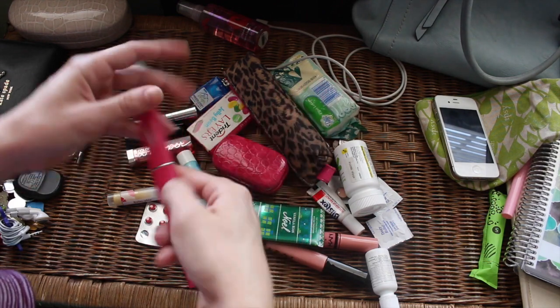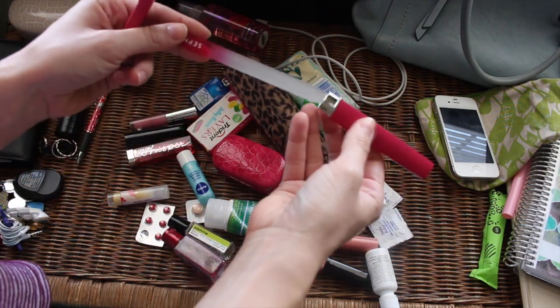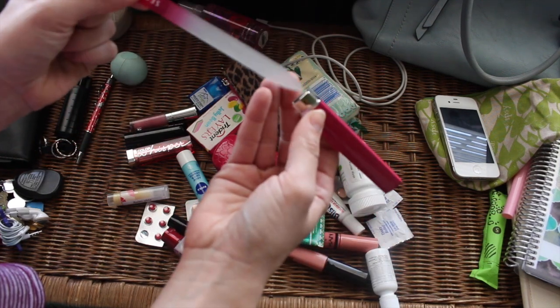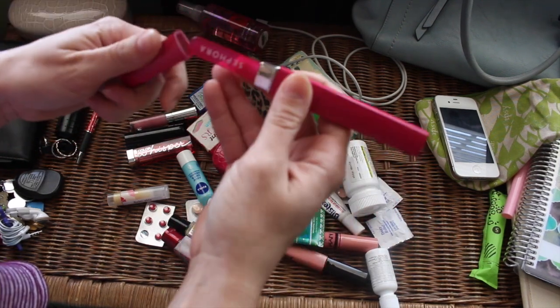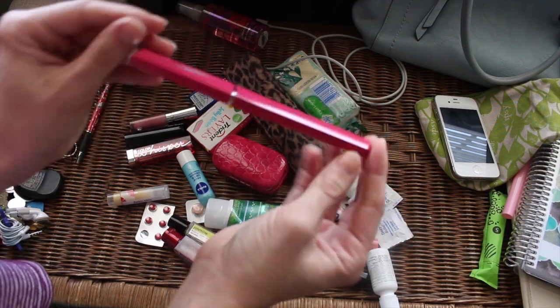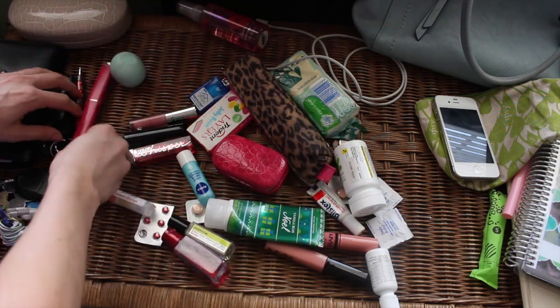I have my nail file — the glass one from Sephora that I love. These are great because you can rinse them with water and they're back to normal. Supposedly it helps with your nails so they don't peel as much, and I actually have noticed my nails are not peeling as much as they used to. Definitely keeping this in my purse.